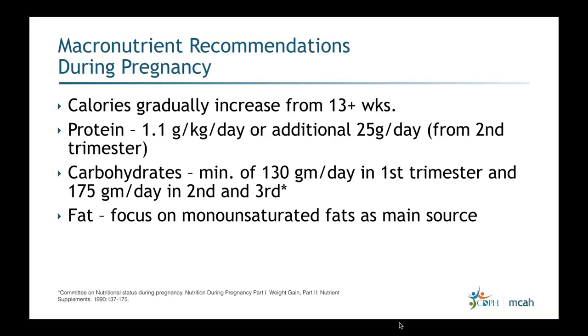For fat, we're a little more liberal during pregnancy, focusing on monounsaturated fats as the main source. A typical breakdown is about 40 percent of total calories from carbs, 35 to 40 percent from fat, and 20 to 25 percent from protein. Fat becomes especially important for women with pre-existing diabetes and dyslipidemia. Being more liberal with fat does not mean women can consume fat in excess, as this will accumulate calories and contribute to excessive weight gain.